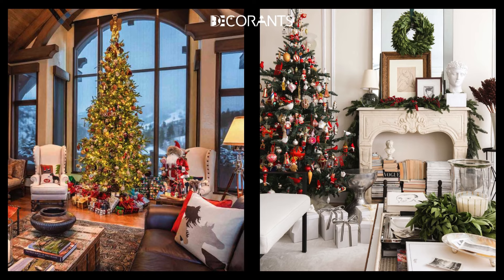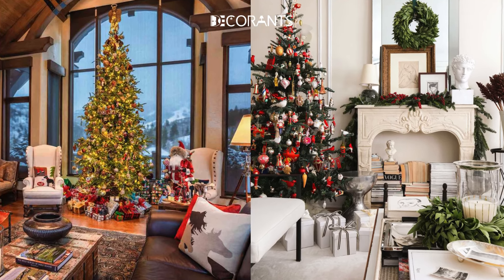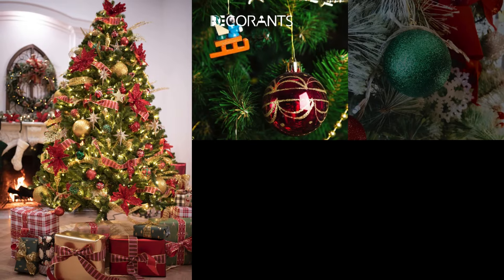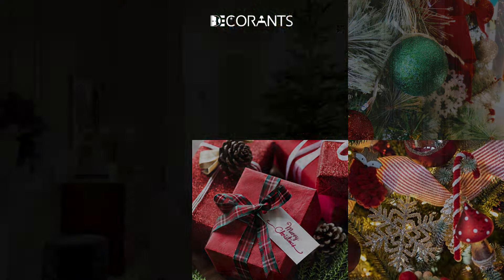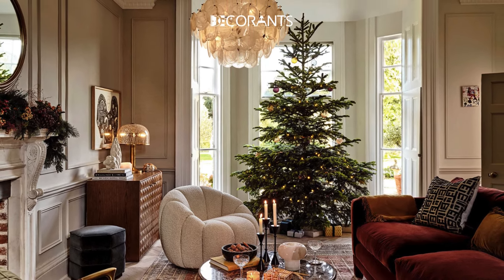Whether you're into a cozy, rustic vibe, or you want to embrace a more modern, sleek look, we've got something for everyone. We'll cover everything, from tree decorations and lighting, to cozy accessories and mantle decor. Plus, I'll share expert tips on tree placement, DIY projects, and how to create the perfect holiday atmosphere in your living room. So sit back, relax, and let's dive right into it.